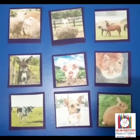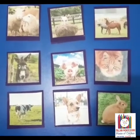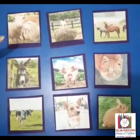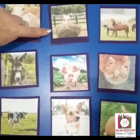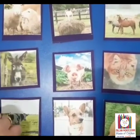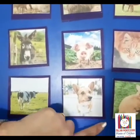D is for domestic animal. Shall we see few domestic animals now. This is sheep, donkey, cow, goat, pig, dog, horse, cat and rabbit.